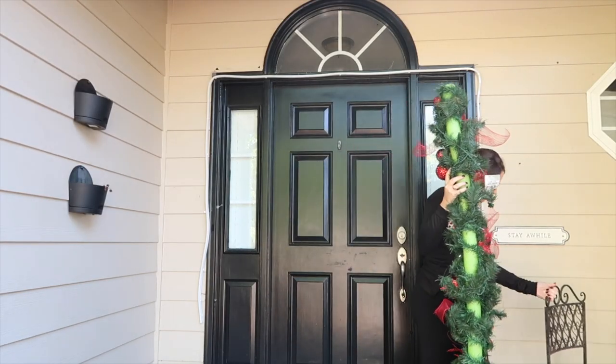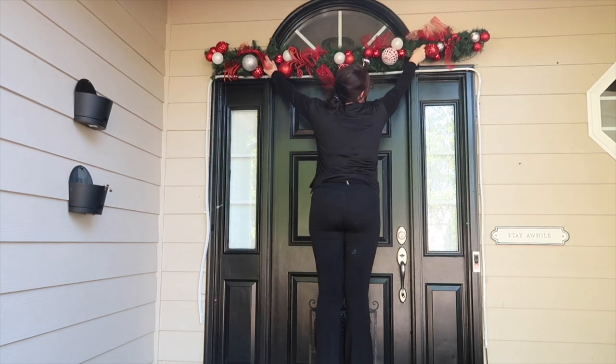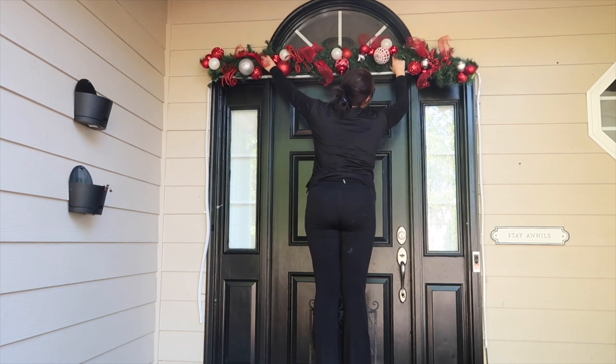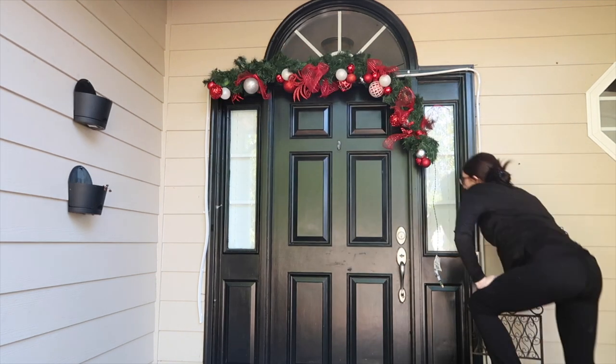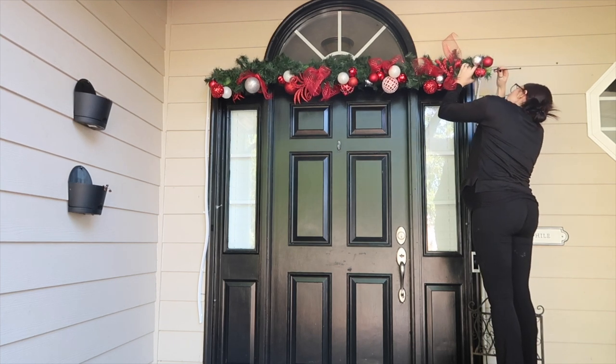If I haven't told you already, make sure you hang out until the end — not only am I going to show you the whole finished product, but I'm also going to show you what it looks like at night. Christmas lights at night just give me all the feels, so I hope you guys will hang out to the very end to see the finished product with all of the lights on.